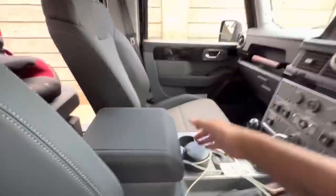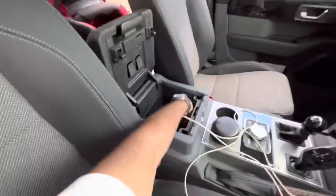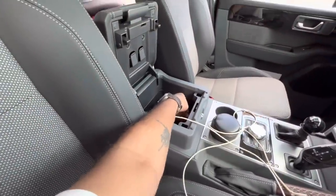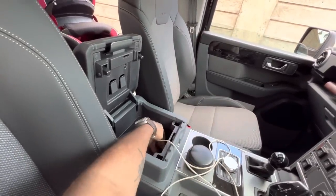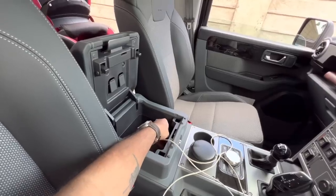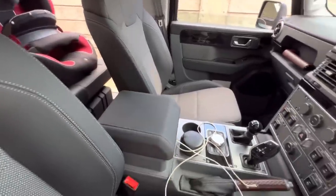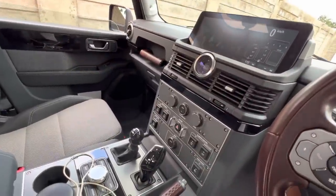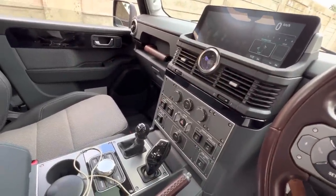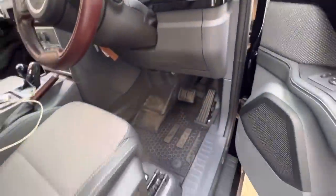I didn't get the heated seats because this is Africa — we don't need them. One mistake I made: I paid 70 euro for a smoker's pack thinking I'd get an additional power port, but this port exists regardless. All I got was the lighter and a cup ashtray for 70 euro — definitely not worth it. I do like the charging point in there; it would have been nice to have one more, but I'll get a splitter anyway.